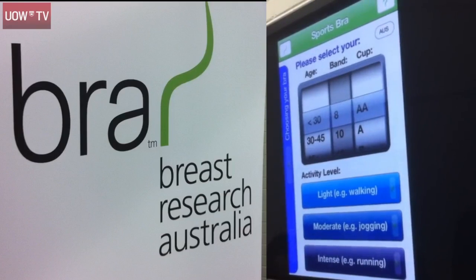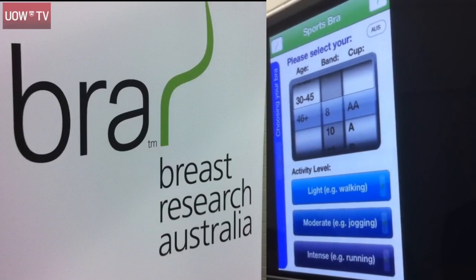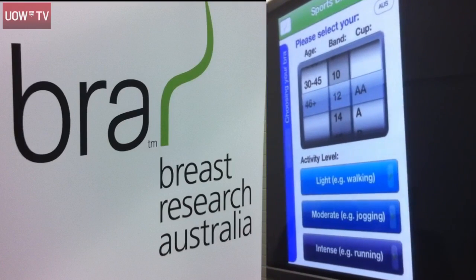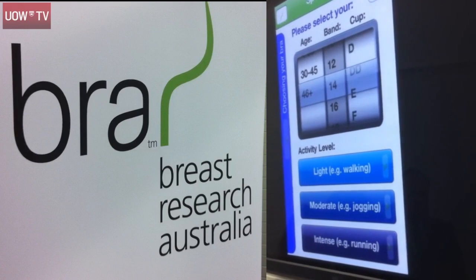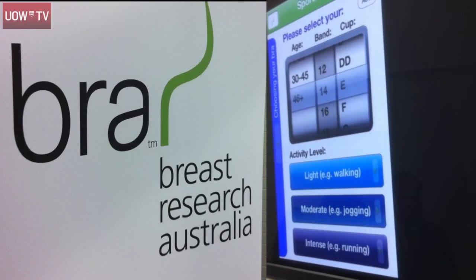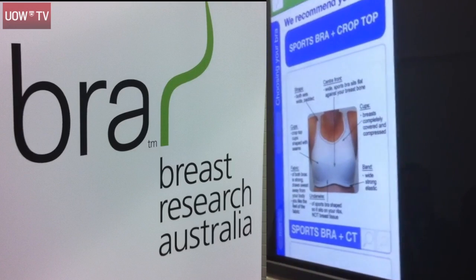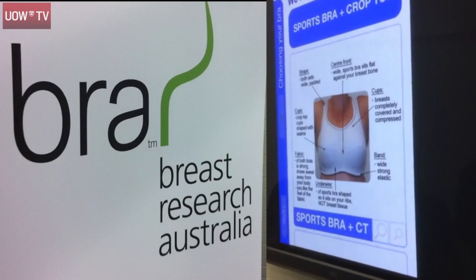It allows you to put in your age range — say you're older than 45 — and your bra size, say a 14E cup, and you chose to do activities like jogging, so moderate intensity activities. What the app will do is tell you what you should be looking for to wear to suit your needs, your breast size, and your physical activity.